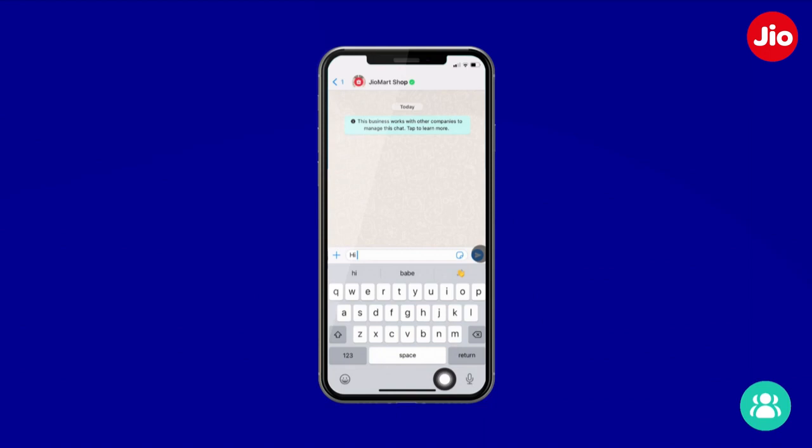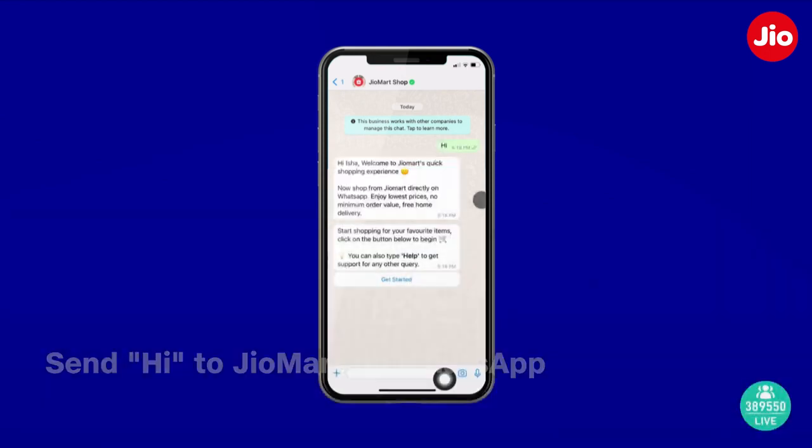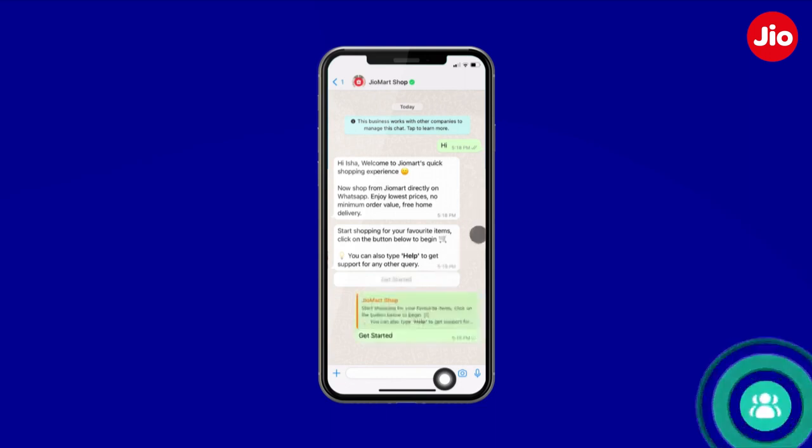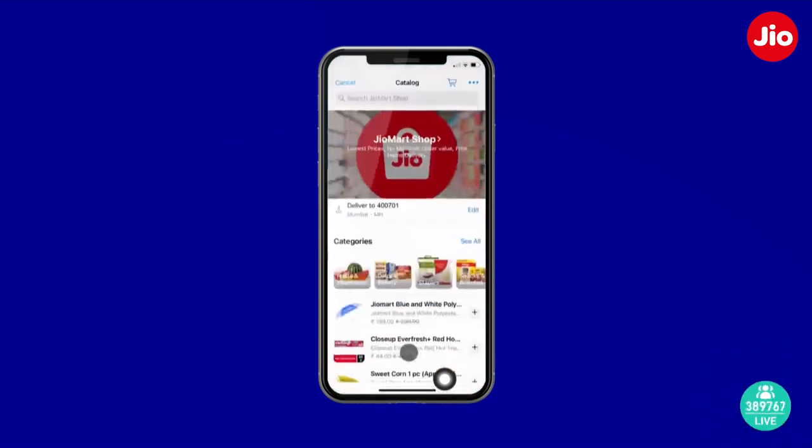Let me now open my WhatsApp. To start your shopping experience, you can simply say hi to the JioMart smart bot in WhatsApp, and JioMart will send you a link to get you started. I already have this link, so I'm going to click on it to get started. Immediately, we're transported from the usual chat interface of WhatsApp to a more visually engaging shopping experience.